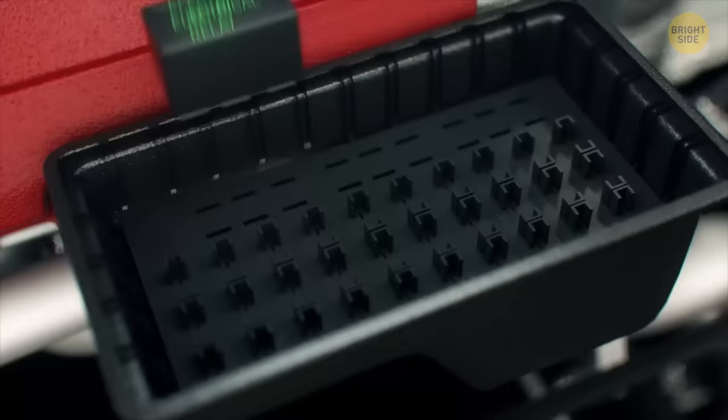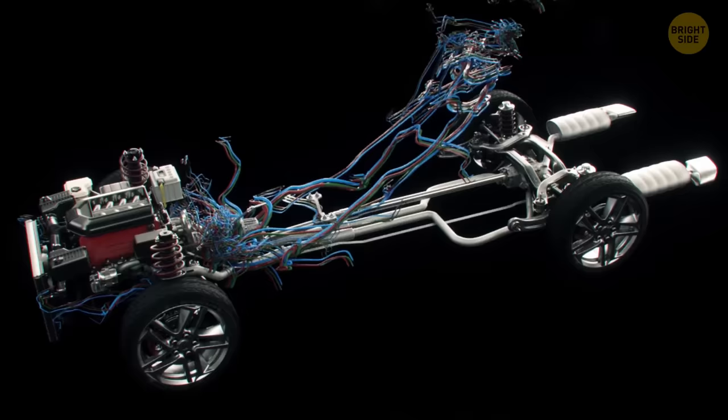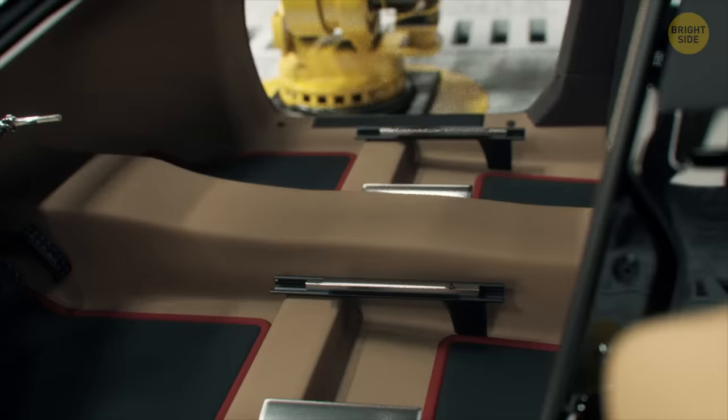Another essential part is the electrical relay — it contains the fuses and circuit breakers for all the car's electrical systems. If the engine is the heart, the electrical relay is the nervous system. Wires go from here to all the different parts of the car; there may be about one mile of wires in total. Then dozens of other parts are installed, like brake and washer fluid tanks, windshield wiper actuators, and so on.